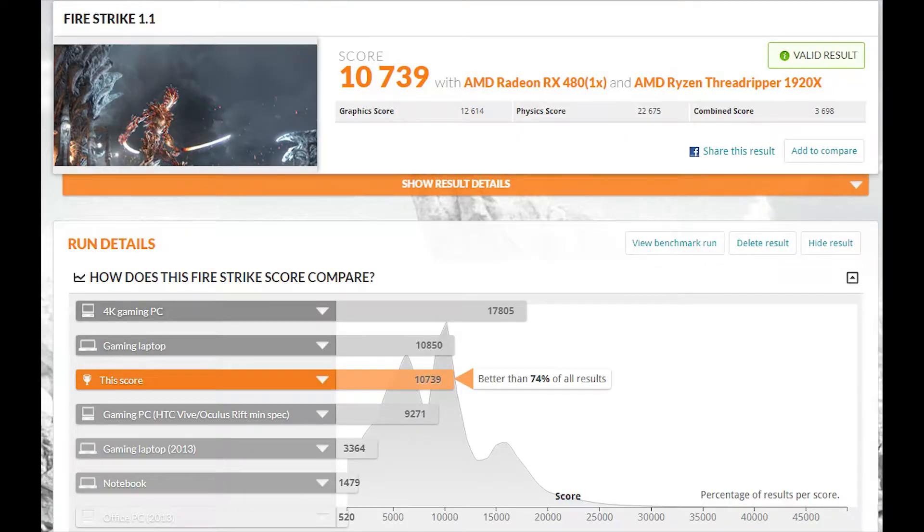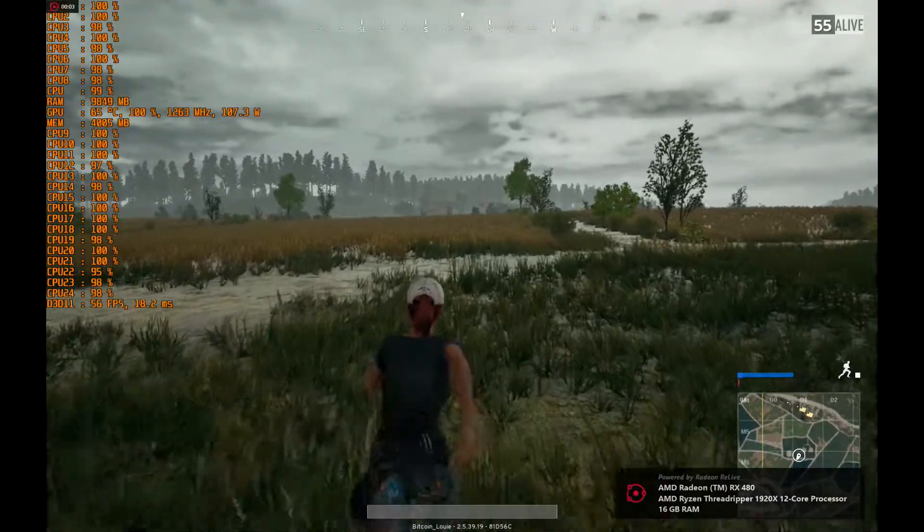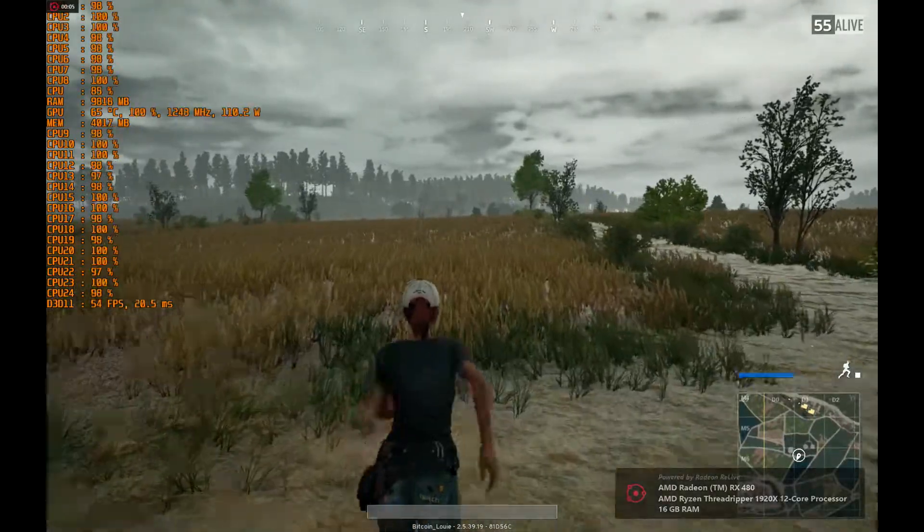Moving on to Fire Strike, we have the stock score with a 22,675 physics score, and then we have the overclocked result at 24,353.